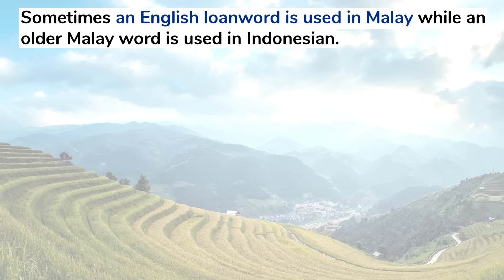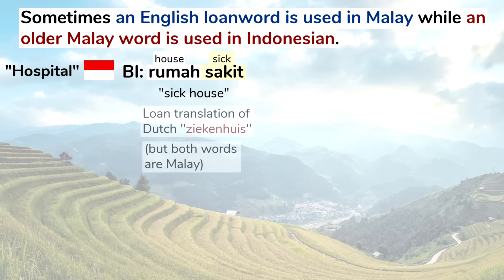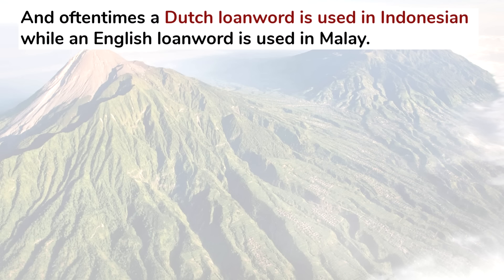Sometimes an English loanword is used in Malay while an older Malay word is used in Indonesian. The word for hospital: in Indonesian it's rumah sakit, which literally means sick house. And while both of the words are Malay, this phrase is a loan translation of Dutch ziekenhuis. In Malay, they simply say hospital. Rumah sakit used to be used in Malay, but it's hardly used anymore, except maybe in some regional dialects.